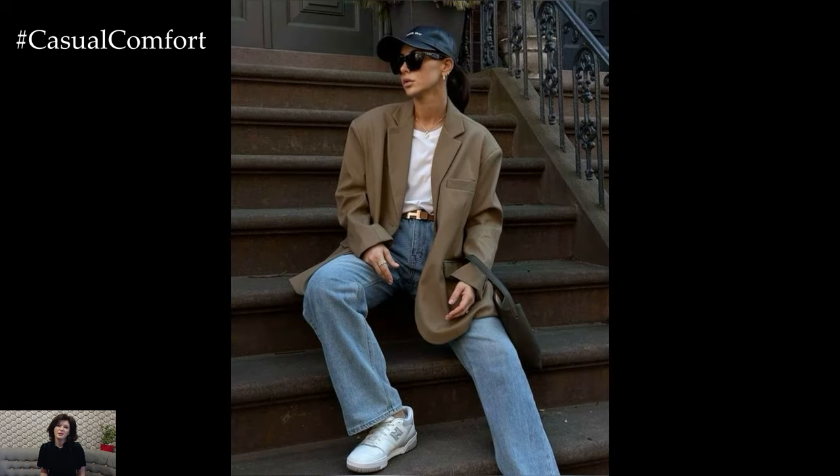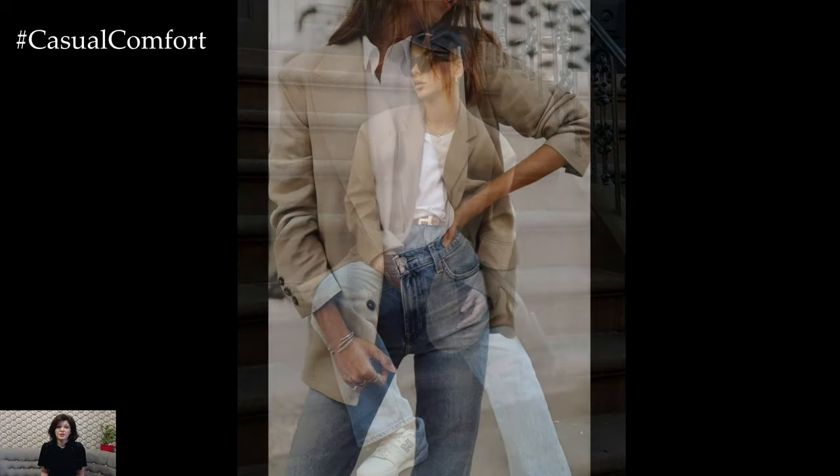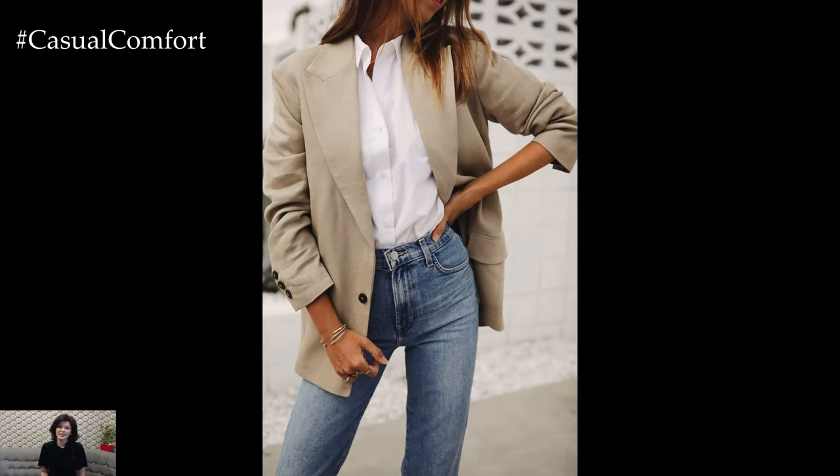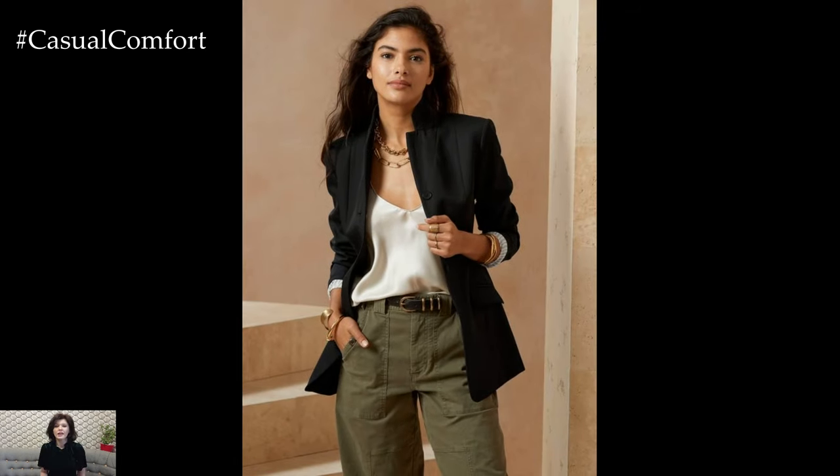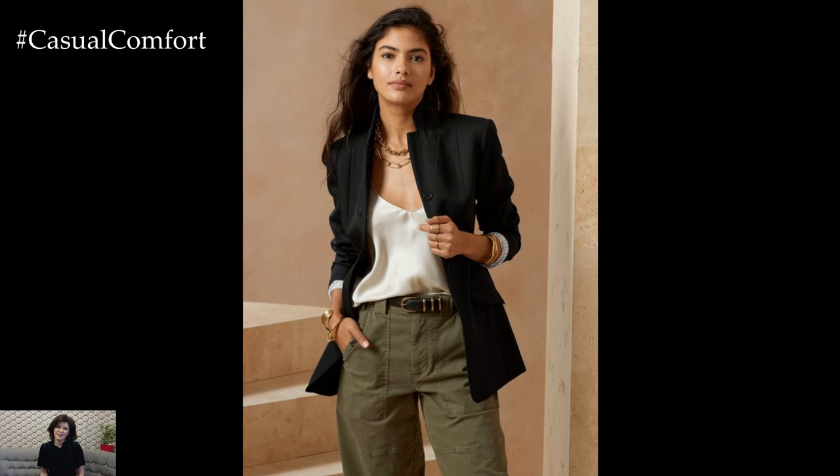Blazers aren't just confined to corporate settings anymore. This versatile piece can elevate any casual outfit, giving it a touch of sophistication. For a chic everyday look, drape a fitted blazer over a simple tee and skinny jeans. You instantly go from casual to casually chic.